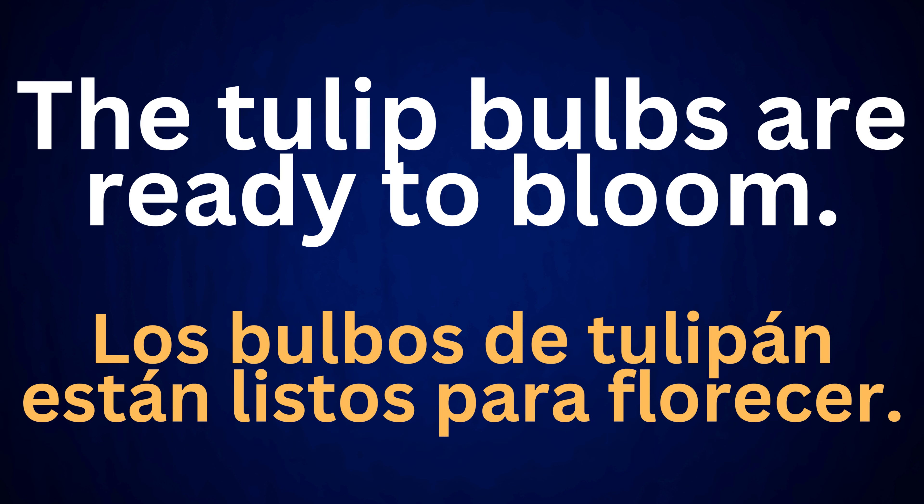The tulip bulbs are ready to bloom. Los bulbos de tulipán están listos para florecer.